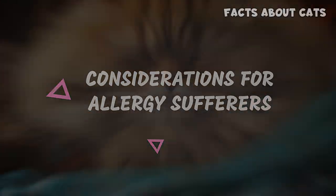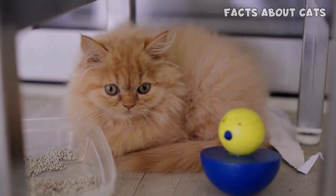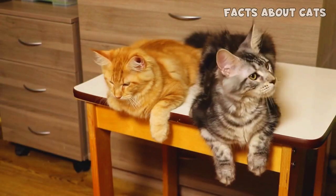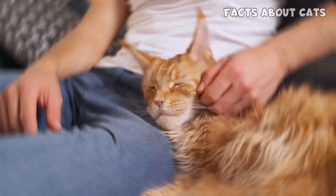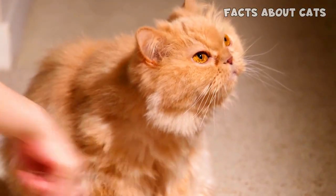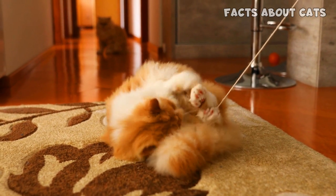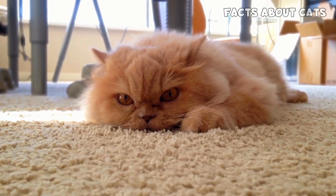Considerations for Allergy Sufferers. Allergies can pose challenges, but finding a cat that suits your lifestyle is possible with the right knowledge and precautions. Maine Coon cats, known for their semi-long fur, produce fewer allergenic proteins compared to some other cat breeds. While no cat is completely hypoallergenic, many allergy sufferers have fewer allergic reactions when exposed to Maine Coon cats. However, individual responses to allergens may vary. Persian cats, with their long and dense coats, may produce more allergenic proteins, which can potentially trigger allergic reactions. If you have allergies, it's advisable to spend time with Persian cats before committing, to see how your body reacts.